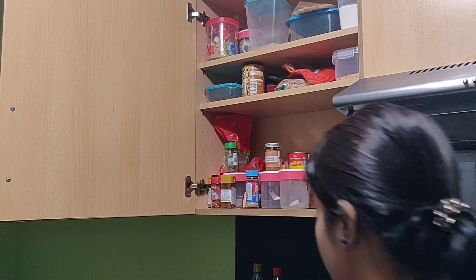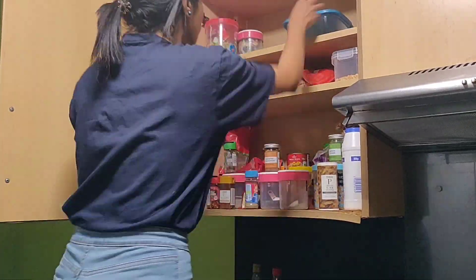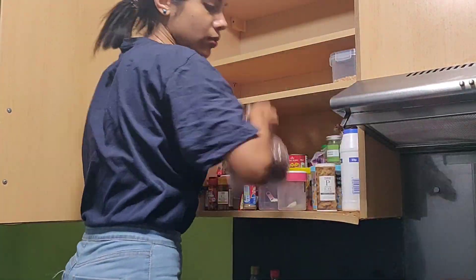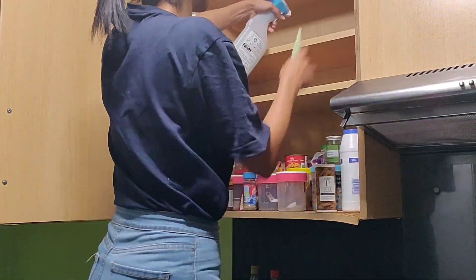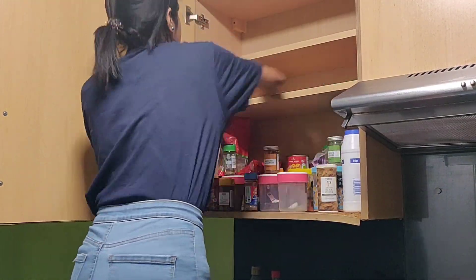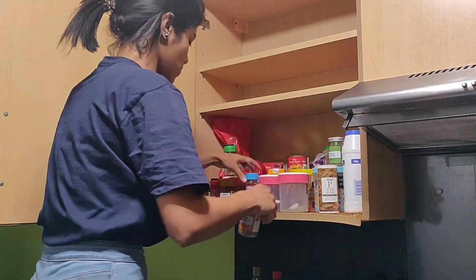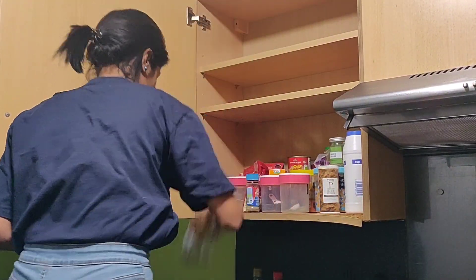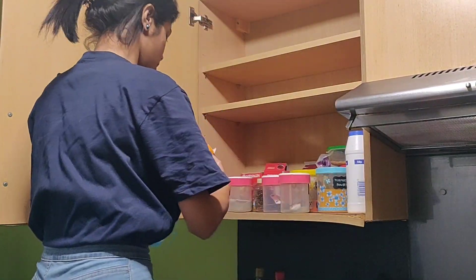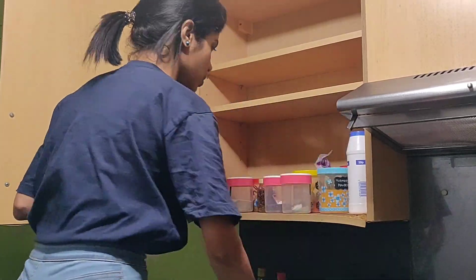About this cabinet here, I was pretty sure as to what I wanted to keep in it. Since this cabinet is right beside the kitchen hob, I wanted to keep all the masalas, spices, and essential cooking requirements like sugar and salt. I emptied everything out and gave this cabinet a nice thorough wipe down.